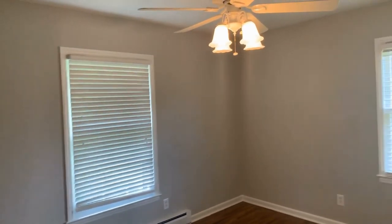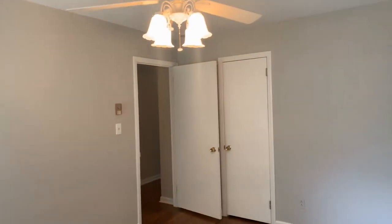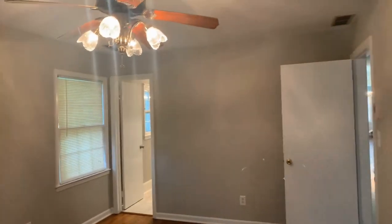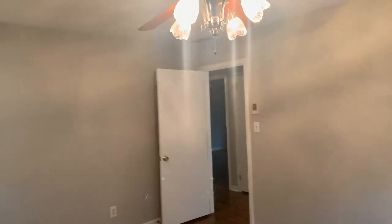Come into bedroom number two — approximately about the same size as the first bedroom. One person will not feel cramped out. Come into our master. The master isn't necessarily bigger than the other two rooms; this room is slightly larger. This house will be great for roommates, great for families with older kids.